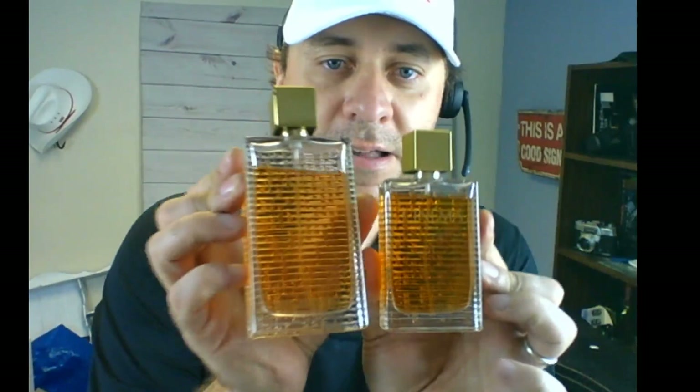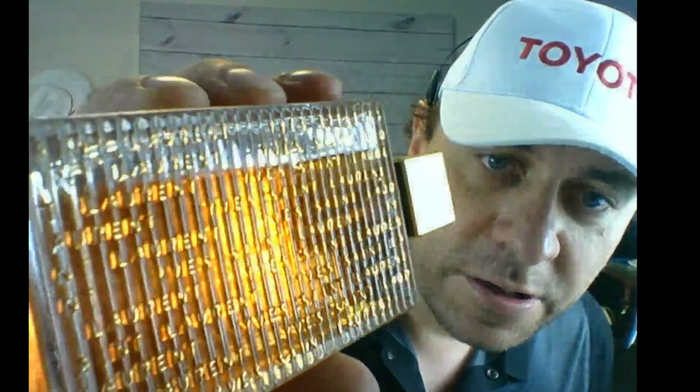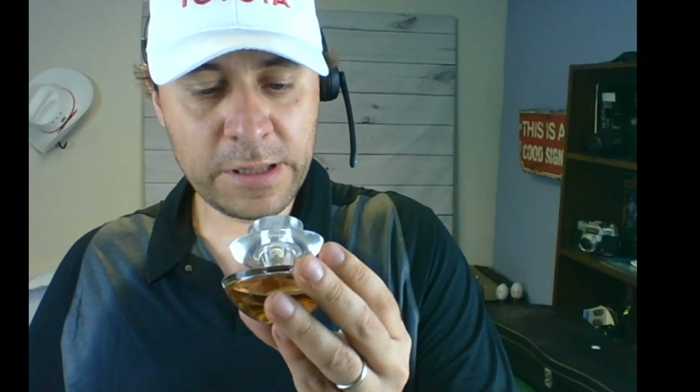I also got two different sizes of the same perfume — Cinema by Yves Saint Laurent. Both bottles have the YSL logo in gold, made in France. The bigger one is 190ml and on eBay even used ones are asking about eighty bucks. The smaller one might be around fifty. So those two together could be a hundred and thirty dollars — and I paid thirty bucks for all the perfume bottles combined.